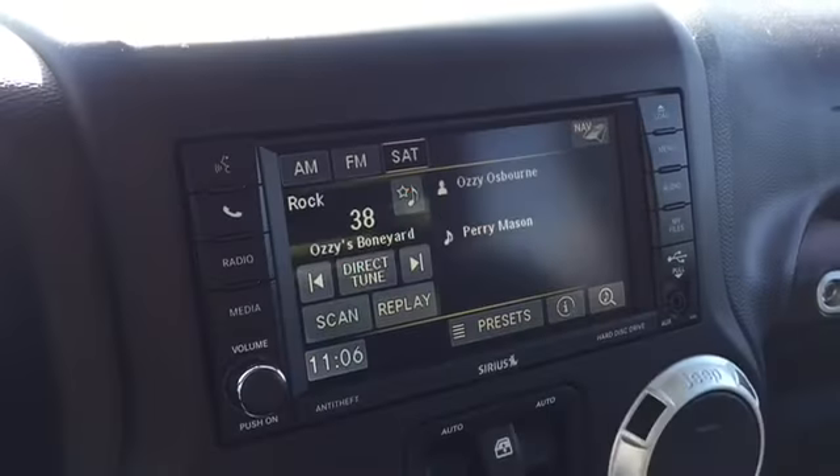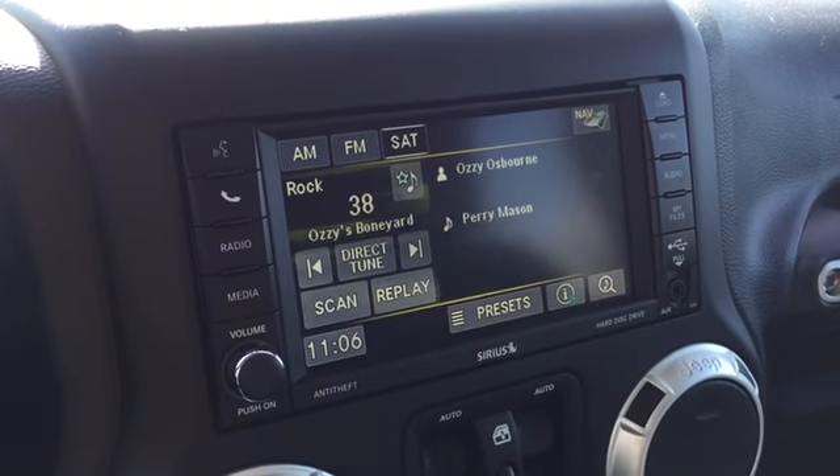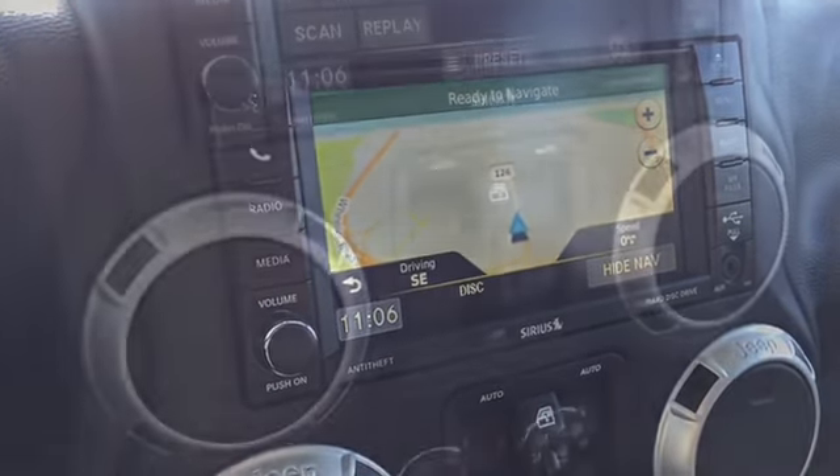In the middle of your dash is a touch screen display to access your entertainment features. Included is a free preview for Sirius XM satellite radio upon purchase. There's also GPS navigation, a hidden disk drive, and more.